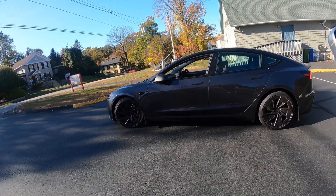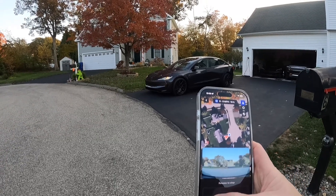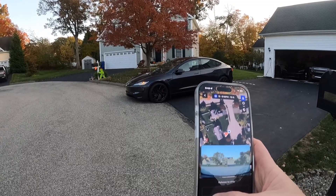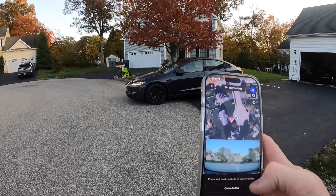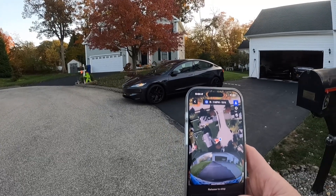It gets pretty close to where you are, and when you let up it slows down quickly but not too abruptly. Here I'm using the dumb summons where you can make the car go forward or backward, and that's pretty smooth too — it doesn't jam on the brakes. The last version I tested on my hardware 3 Tesla Model 3 would jam the brakes as soon as you let up the button. This seems to be pretty smooth and nice.